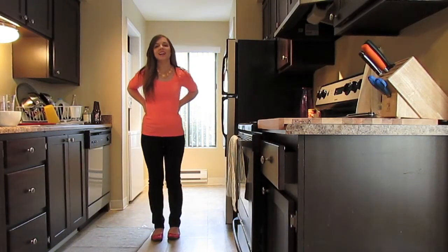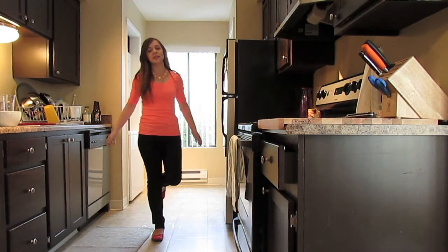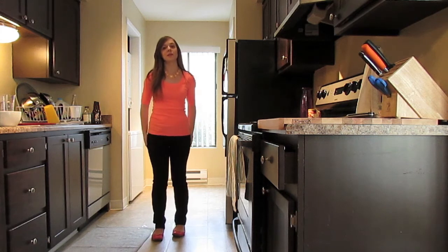Hi everyone! I thought I'd show you what I wore to work today because I'm wearing my new black pants from my Macy's haul.